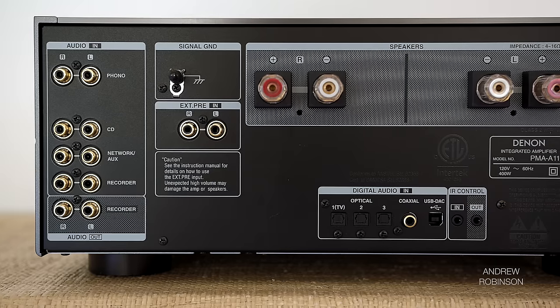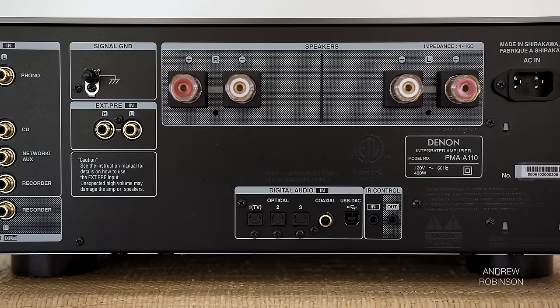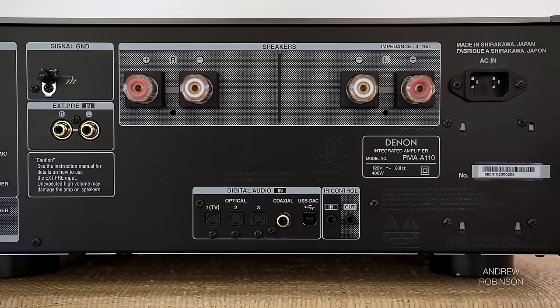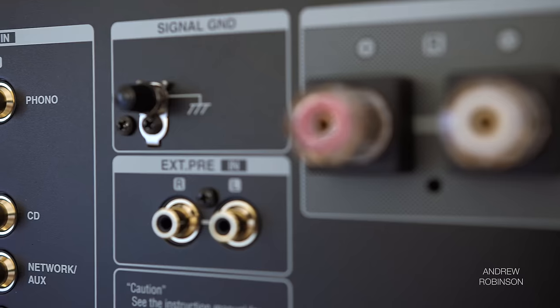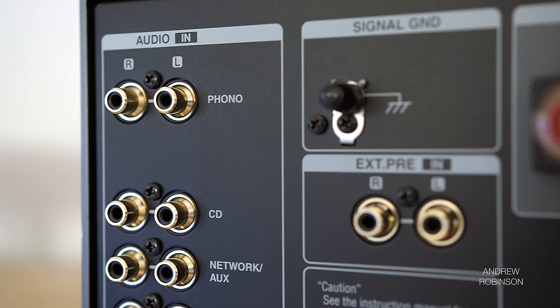The Denon is a minimalist integrated. It has no wireless, Bluetooth, or smart features, but it has enough analog and digital inputs to still be competitive. The Denon has five analog inputs, which include a moving magnet and moving coil phono preamp.